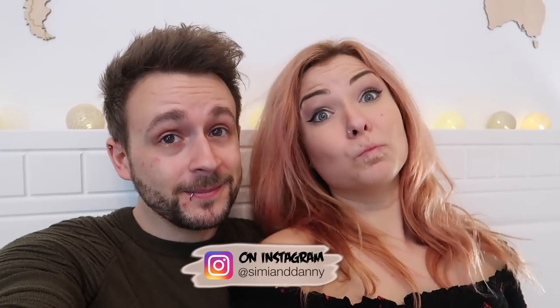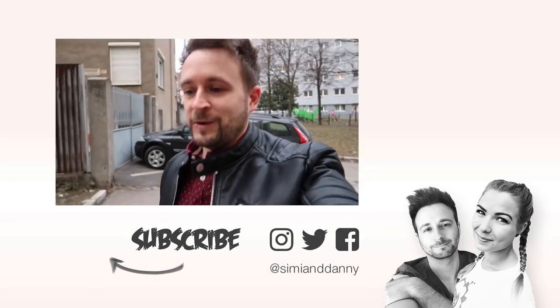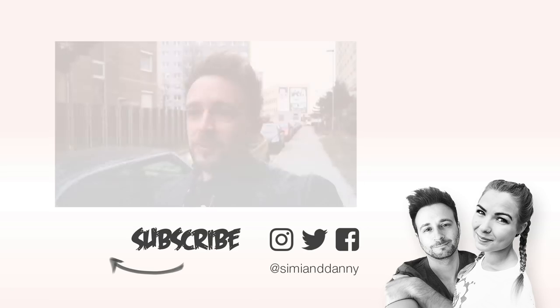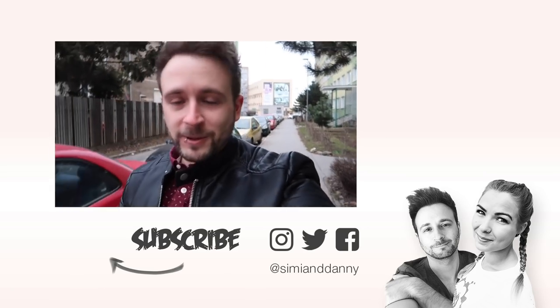Seven years is a long time, and I think this vlog is also very long already. If you stayed till the end and could see the photos, we are happy about it. Write us about everything — what we asked before. Thank you so much, follow us on Instagram, we love you guys, see you next time! Just going for flowers for Simi because we have our 7th anniversary today. I always get her flowers every year.